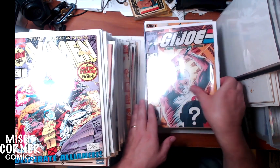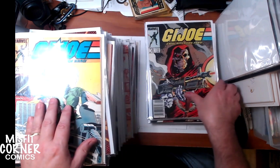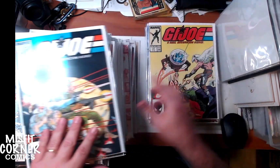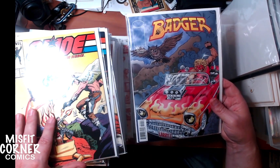Now we got some G.I. Joe - some original Marvel G.I. Joe. We got issue number 42, 44, 43, 61, and 59. We also have Image Comics Badger number 10.